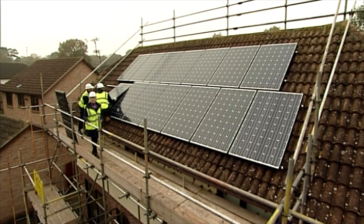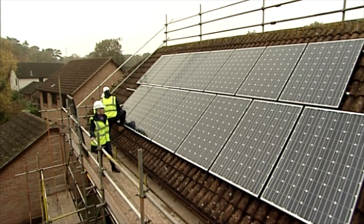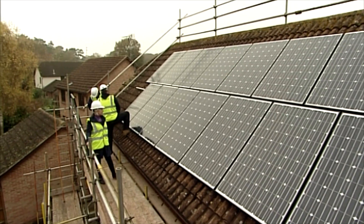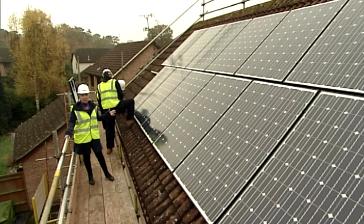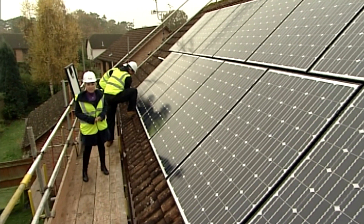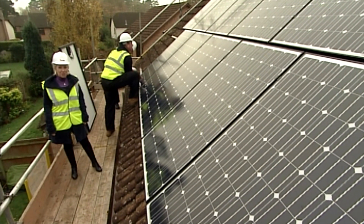On average it takes about two days for an experienced Snug Network team to install and commission a medium-sized system. After that it's just a case of letting the daylight do its work, and you'll have your own mini power station to provide electricity for your home and for the national grid.